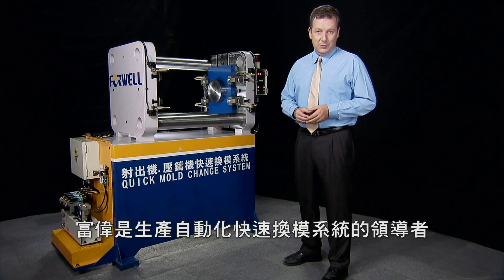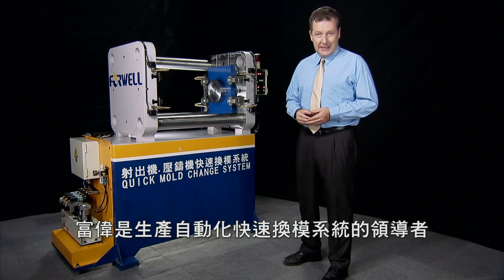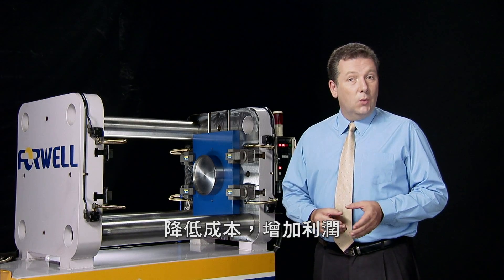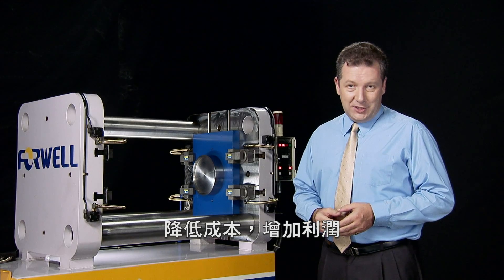4WELL is the expert in production automation systems for the injection molding and die casting industries. With its QMCS quick mold change system, 4WELL is delivering huge competitive advantages with reduced costs, increased profits and a range of other benefits to its customers.